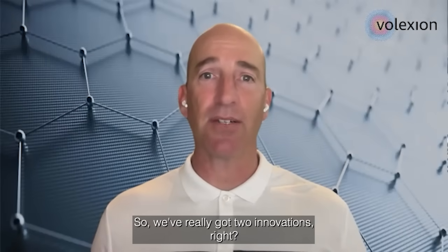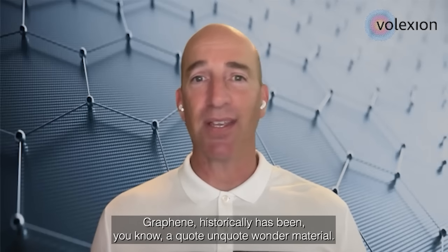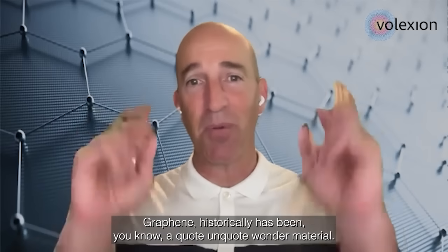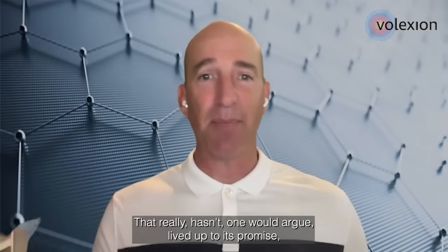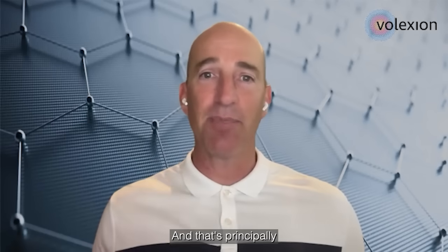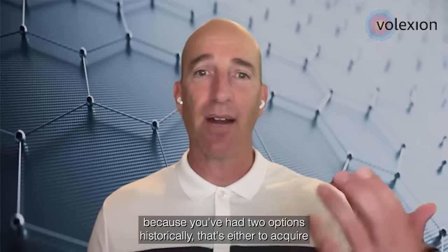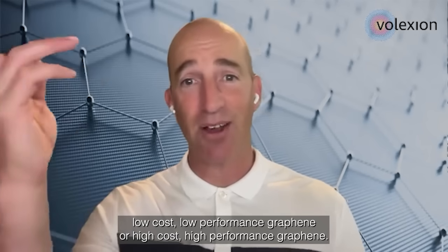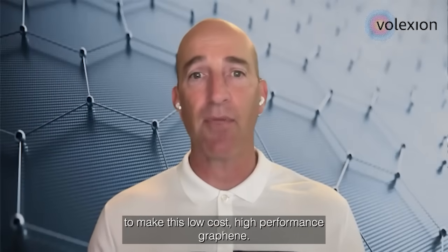We've really got two innovations. The first is our ability to make low-cost, high-performance graphene. Graphene historically has been a quote-unquote wonder material that really hasn't lived up to its promise, at least the promise of the last couple of decades. That's principally because you've had two options historically: either acquire low-cost, low-performance graphene or high-cost, high-performance graphene. So our first innovation is really the ability to make low-cost, high-performance graphene.